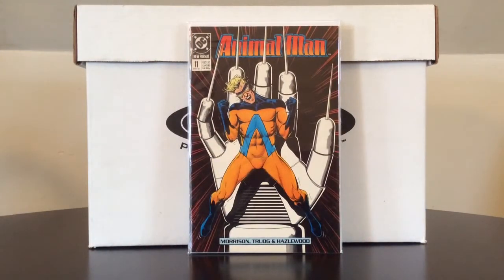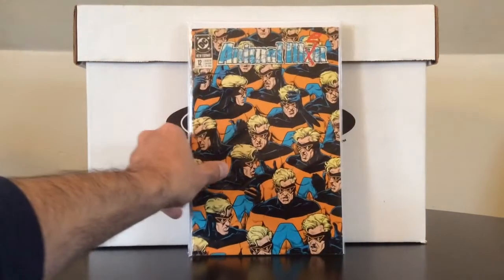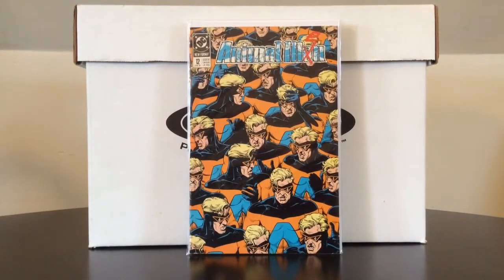Animal Man number 11, another run I'm working on from the 80s — Grant Morrison. Anytime I can pick these up for a dollar, it's a no-brainer. Number 12 also — I don't know how long Brian Bolland did the cover art, but as comic collectors you would know: have you ever seen a bad Brian Bolland cover? I don't think so.